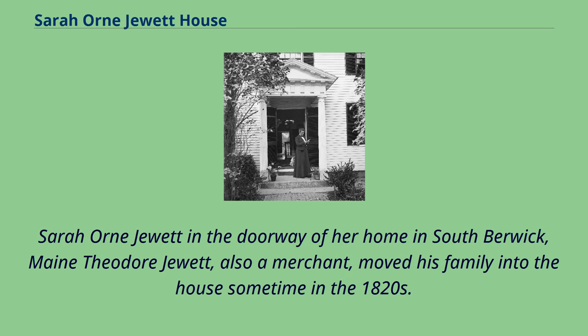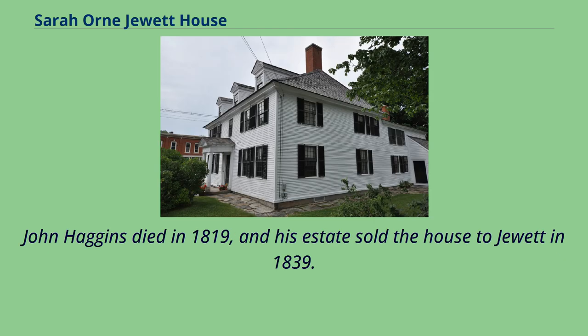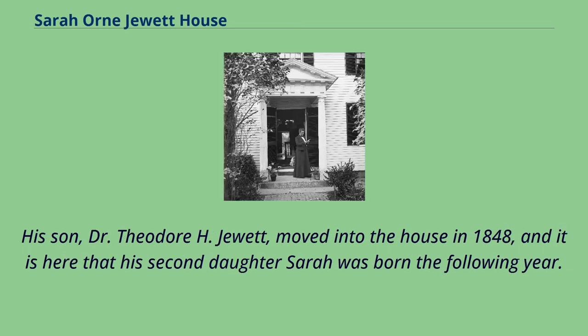Theodore Jewett, also a merchant, moved his family into the house sometime in the 1820s. John Haggins died in 1819, and his estate sold the house to Jewett in 1839. His son, Dr. Theodore H. Jewett, moved into the house in 1848, and it is here that his second daughter Sarah was born the following year.